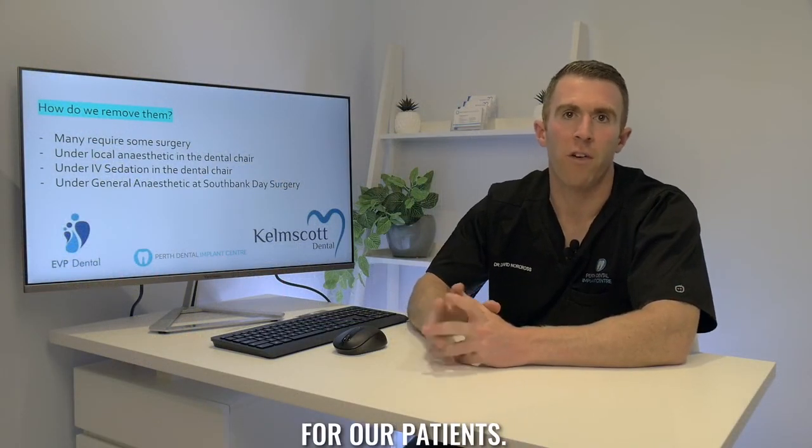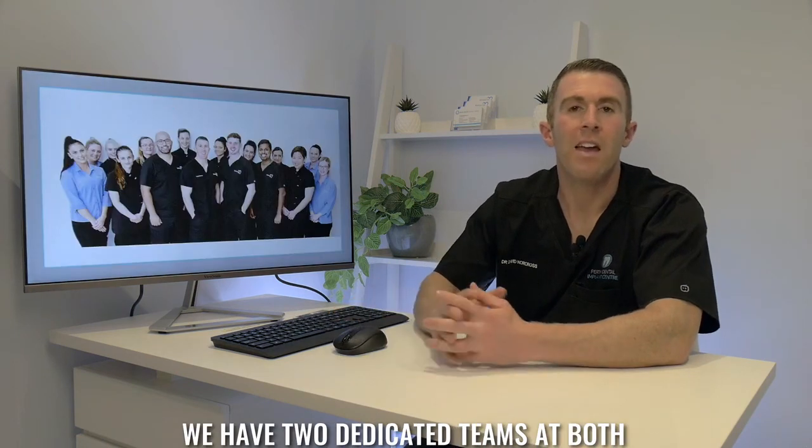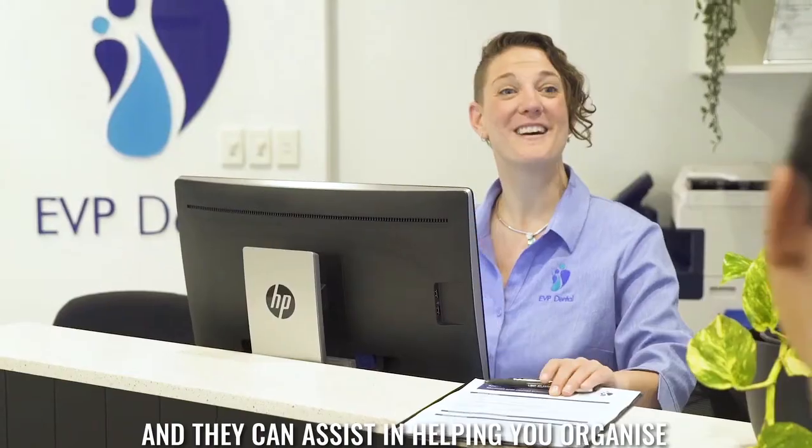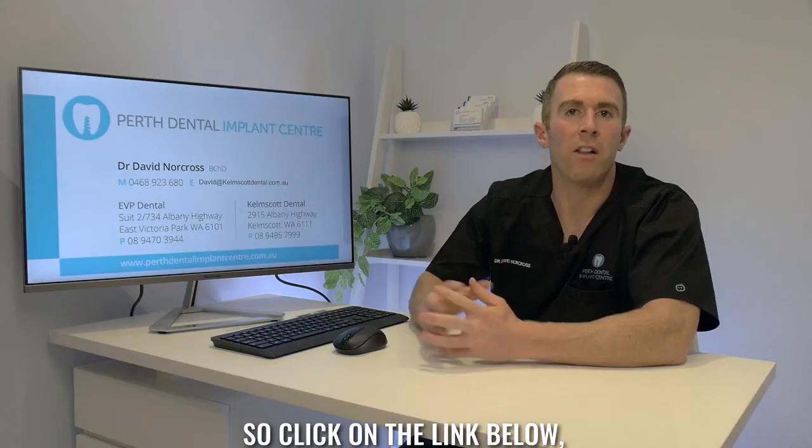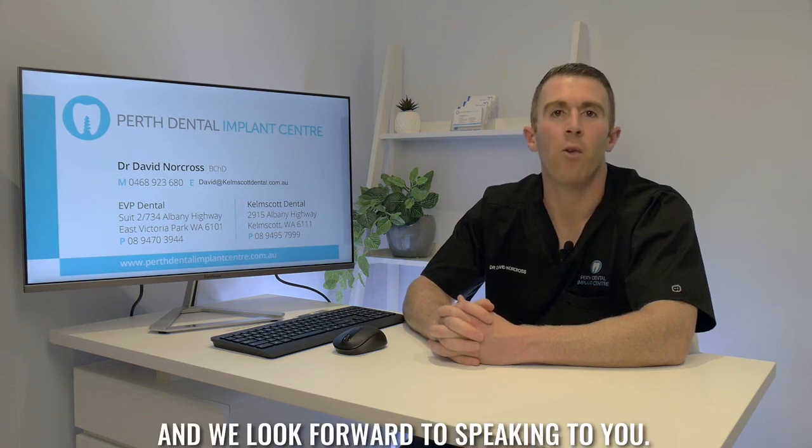This is often the preferred choice for our patients. We have two dedicated teams at both our East Victoria Park and Kelmscott locations and they can assist in helping you organise the removal of your wisdom teeth. Click on the link below, send us a message, or give us a call if you'd like to find out more. Thanks for watching and we look forward to speaking to you.